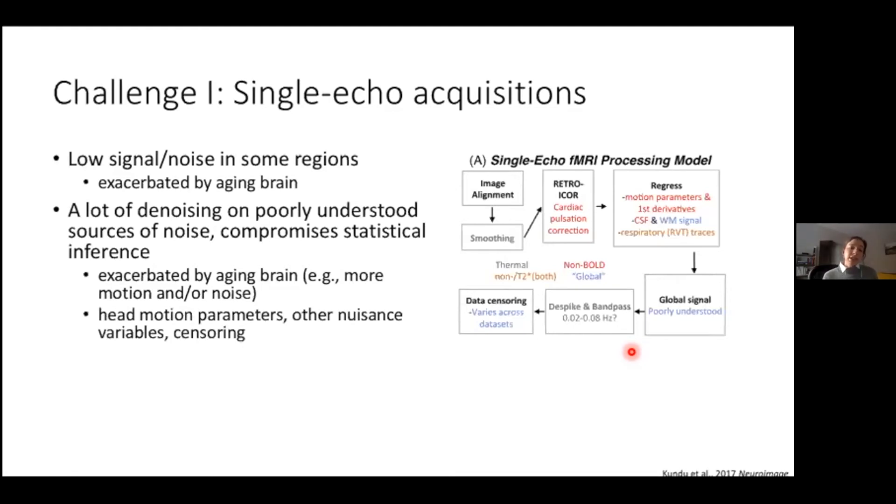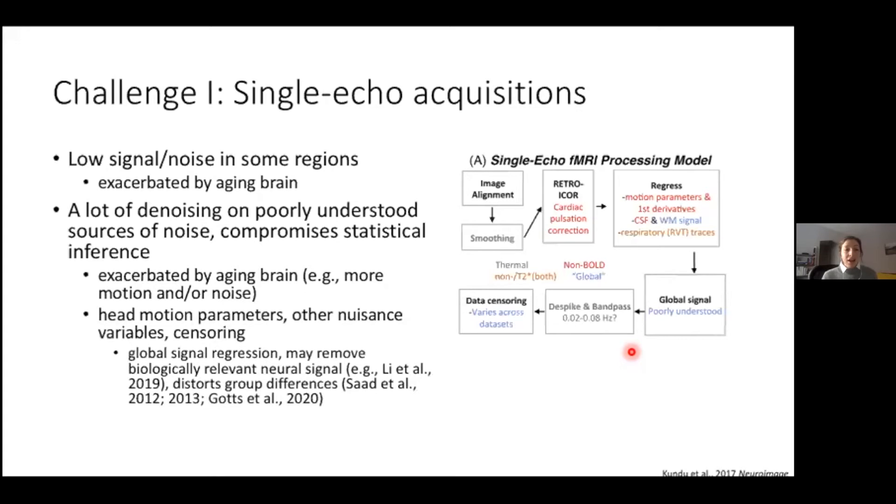What's usually done to denoise the data is regression of head motion parameters and their derivatives, as well as regression of other nuisance variables such as white matter and cerebrospinal fluid. Sometimes time points are completely removed from the data. A particularly controversial nuisance variable is the global signal, which is often regressed from fMRI data to reduce noise. But this might remove biologically relevant neural signal and may even distort group differences, especially if the global signal differs across groups.